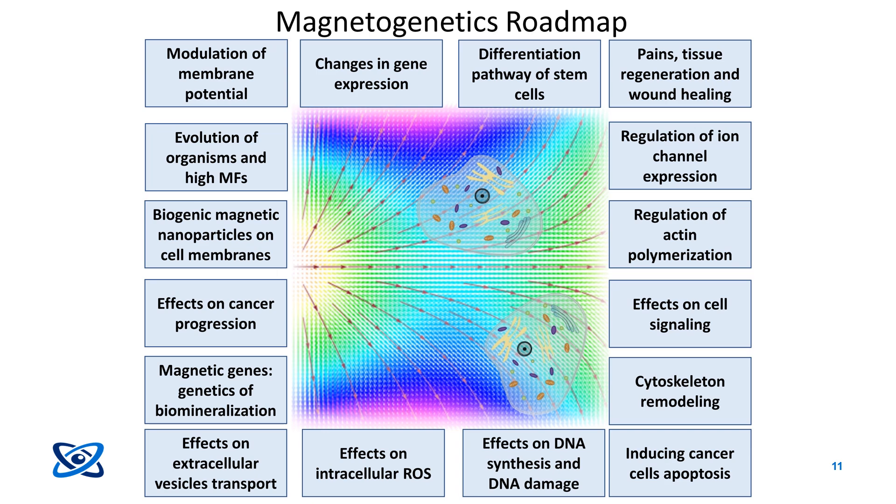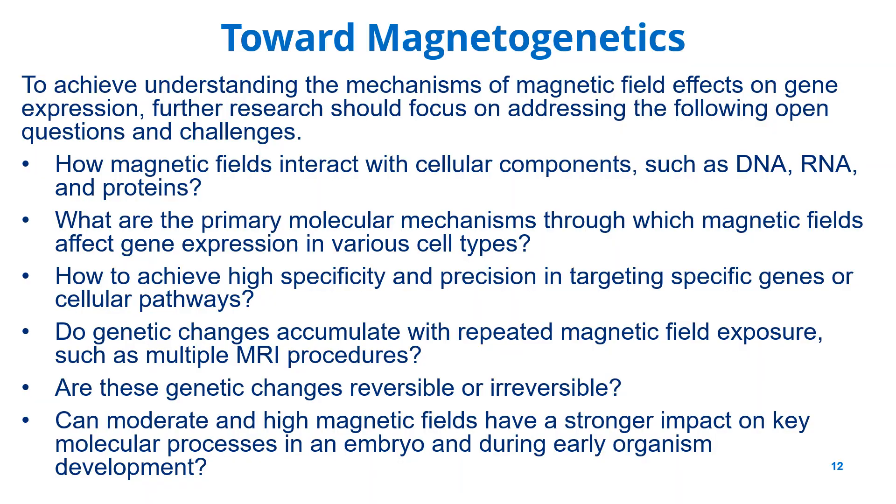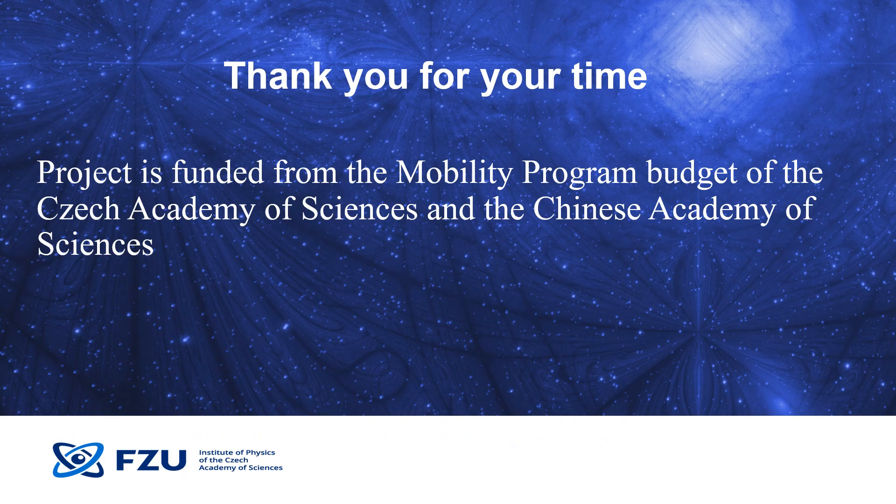Moreover, this generalized model could lay the foundation for magnetogenetics, a growing area of research that harnesses magnetic fields to engineer genes and manipulate cells, proteins, and DNA. We believe that future research should focus on how magnetic fields interact with DNA, RNA, and proteins; what the molecular mechanisms behind gene regulation by magnetic fields are; whether we can target specific genes or pathways with high precision; whether genetic changes accumulate with repeated exposure such as through MRI procedures; and how magnetic fields impact embryonic development and early-stage organisms. Don't hesitate to share your ideas for future research and questions in the comments below. Thank you so much for watching!